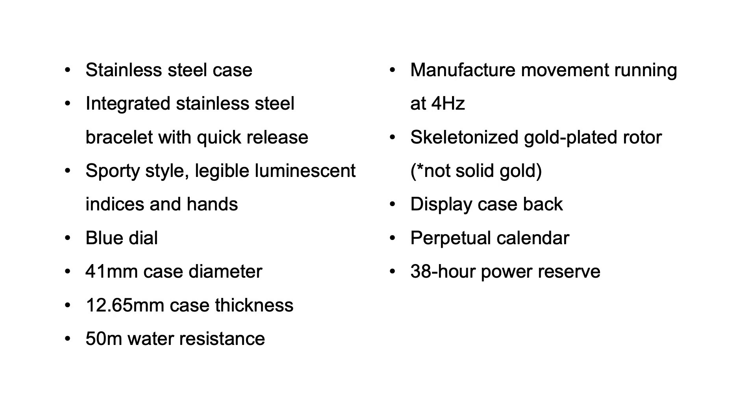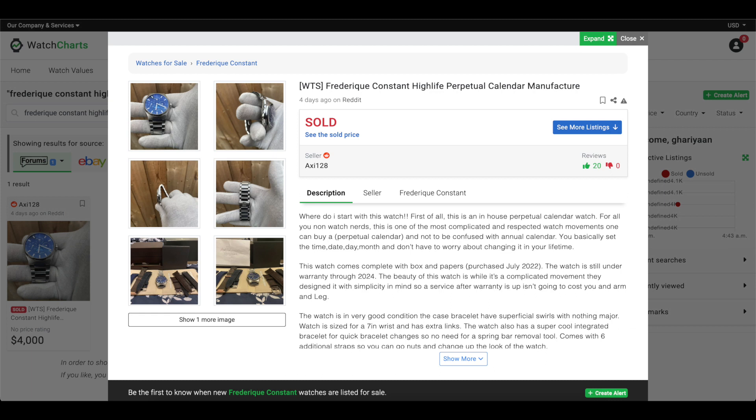Now what if I told you that this watch was made in 2022 by a Swiss watch brand and was listed for only $4,000 on Reddit this week? That's exactly what I found when I opened up Watch Charts and was randomly looking at watches for sale, and I came across this listing for a Frédéric Constant Highlife Perpetual Calendar listed for only $4,000.